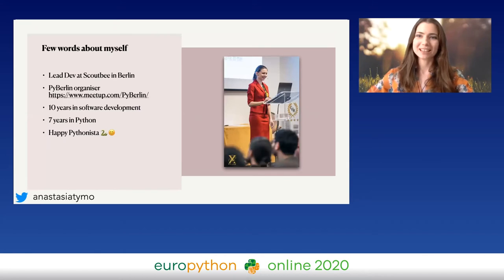A few words about myself. Thank you for the nice introduction. I'm connecting from Berlin and I'm a PyBerlin organizer since already a year and a half. I have 10 years in software development and seven years in Python.